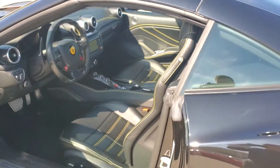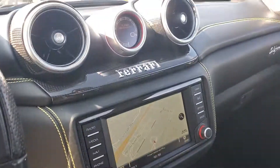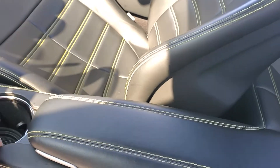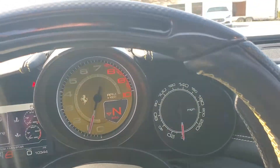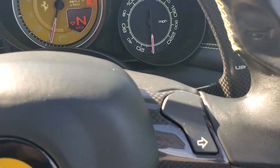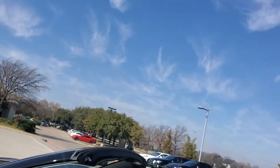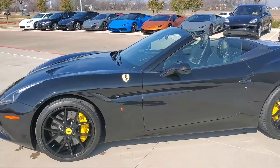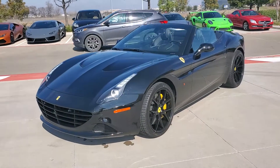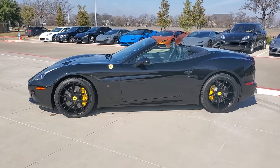I'm going to back up a little bit. There you go, and there it is — the top down. You see just a beautiful car. If you have any questions, let me know. Thank you very much.